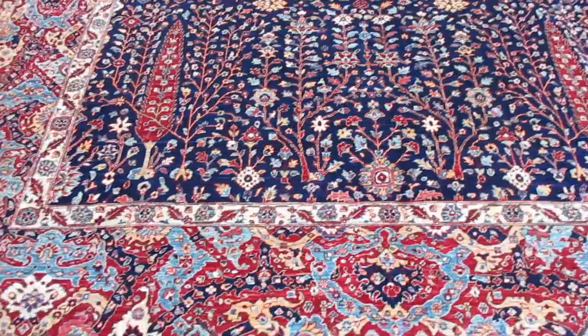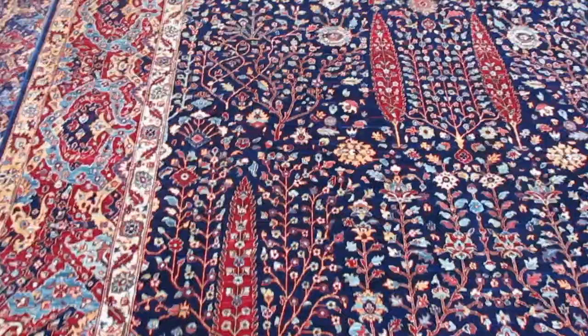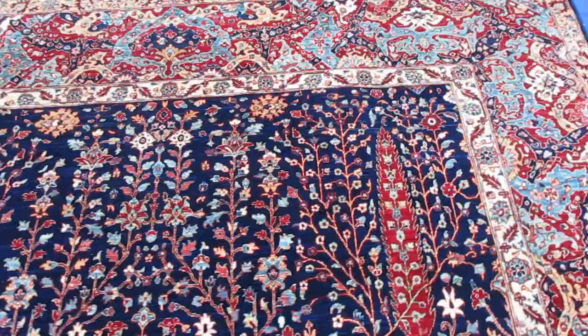Hi, my name is Penny Krieger. I'm the owner of Paradise Oriental Rugs in Santa Rosa, California. I'm doing a video of an amazing rug that I am buying at this exact moment. I'm so excited. It's so beautiful.